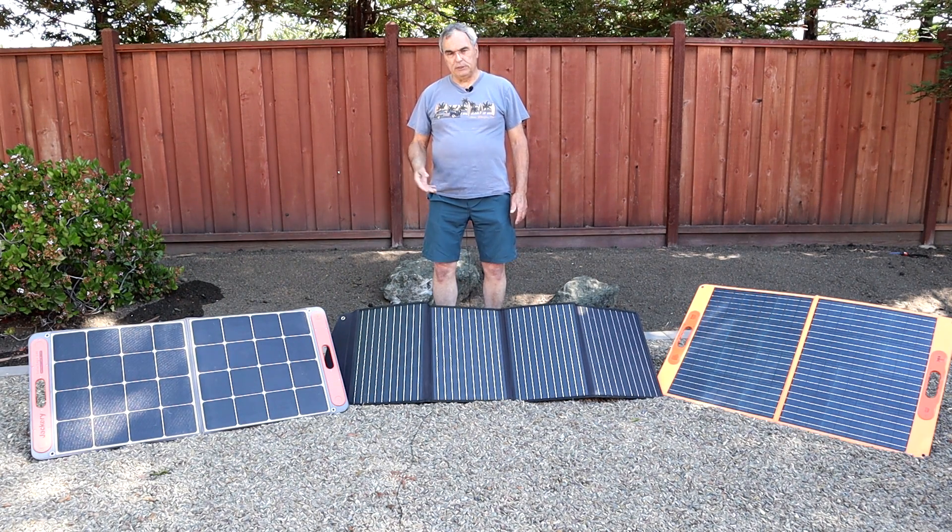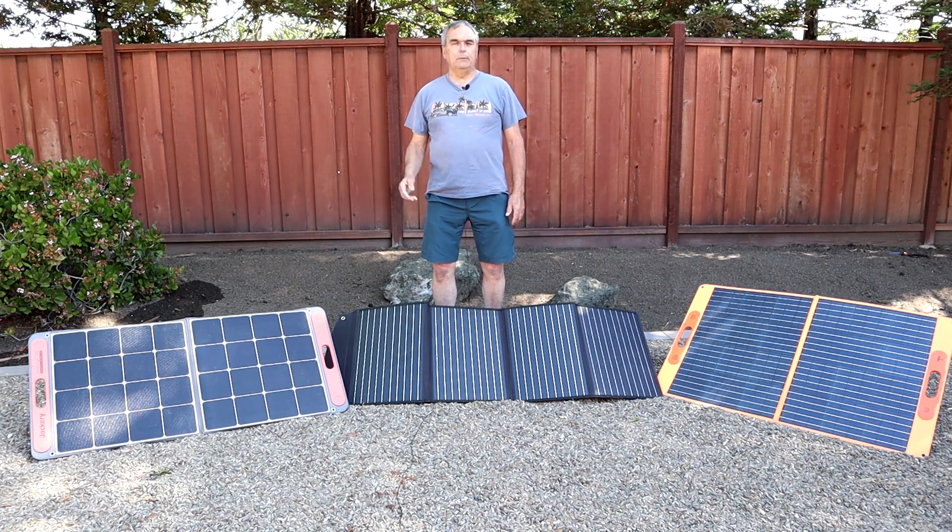I'm going to go through the different design features of each of these panels and tell you what I like and dislike about each one of the designs. And then I'm going to do a charging test to see which one of these panels will provide the most energy to a portable power station in three hours under the sun.